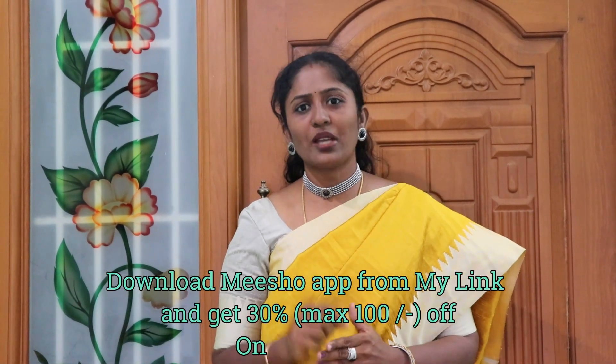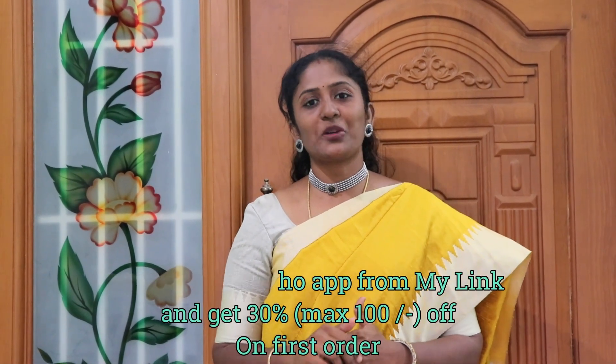We will see the saris in this video. You can find the link in the description box. You can download the Misho app. You will get a discount of 100. You can search the products using the code in the description box.